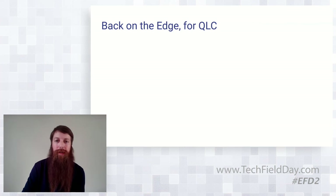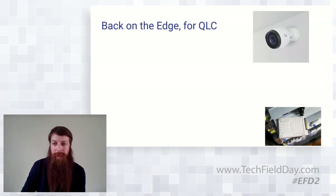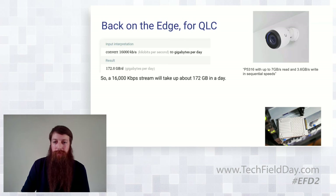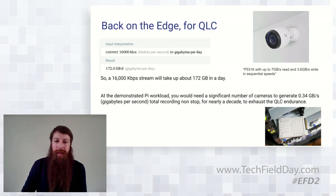QLC has got the endurance — extrapolating that out, that would be almost a decade at this workload before you'd start running into health issues. What does that mean back on the edge for QLC? Thinking about cameras and capture, taking back-of-the-napkin math: a 16,000 kilobit per second stream for raw 4K is about 172 gigs a day in capture. At our demonstrated Pi workload, you'd need something like 150 to 170 cameras generating gigabytes per second for nearly a decade to exhaust it. So we're going to need a little bit bigger self-driving car.